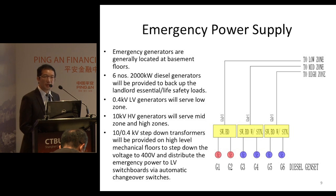Because the generators are located in the basement, they will be far away from the load centers. Therefore, for the mid zone and high zone, HV generators will be adopted. The purpose is to contain the voltage drop, because during emergency cases the power will be delivered from the generators to the upper substations. HV generators are needed to minimize the voltage drop in the cables.